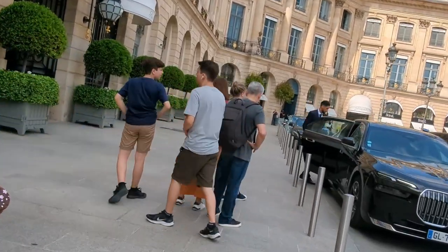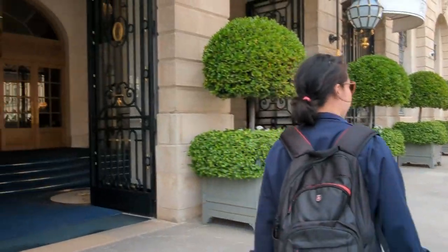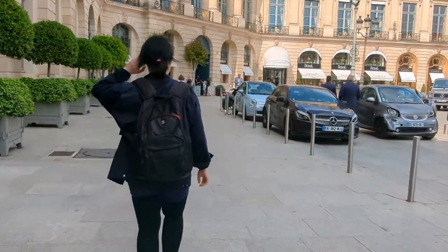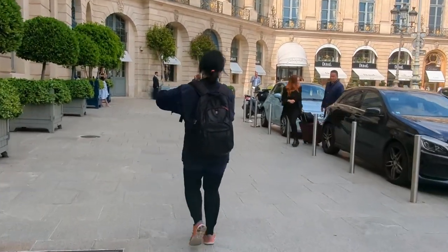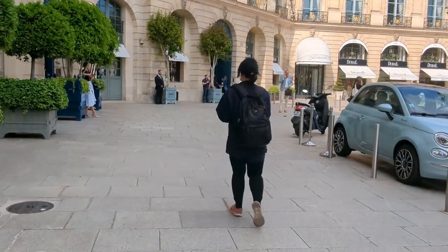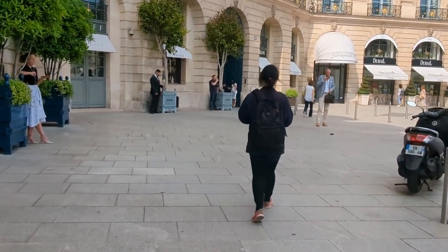In addition to its luxury boutiques, Place Vendôme is home to some of the finest hotels in Paris. The Ritz Paris, a legendary hotel that has welcomed numerous dignitaries, celebrities, and artists throughout its history, is located at the eastern side of the square. The hotel's prestigious clientele and its opulent interiors have contributed to the square's reputation as a magnet for the rich and famous.